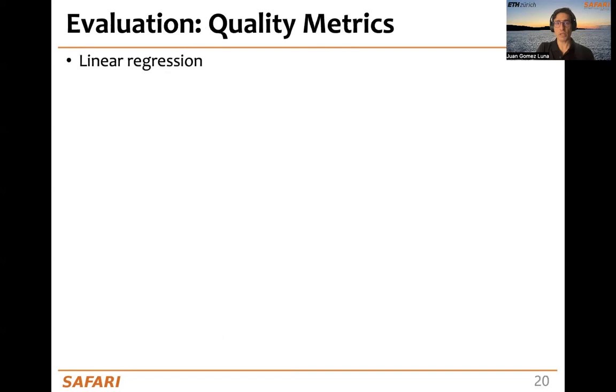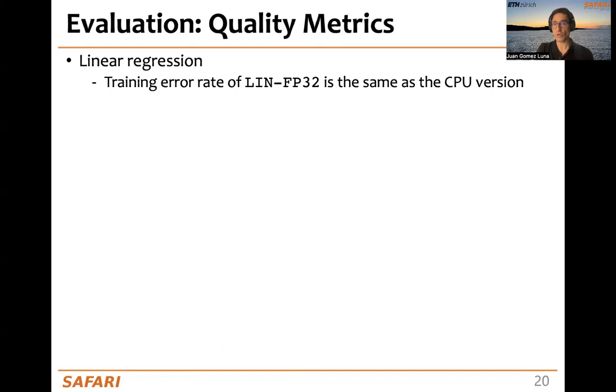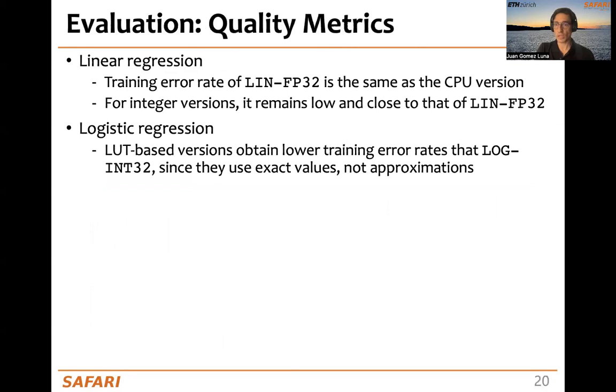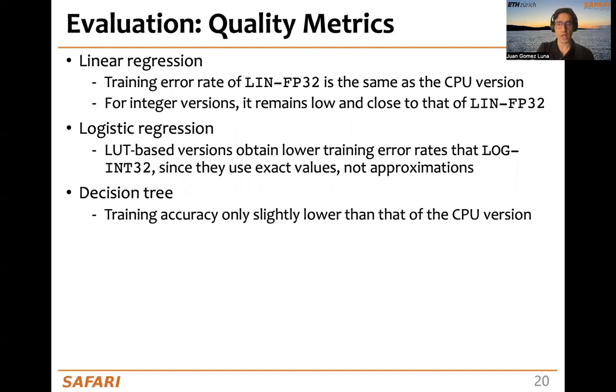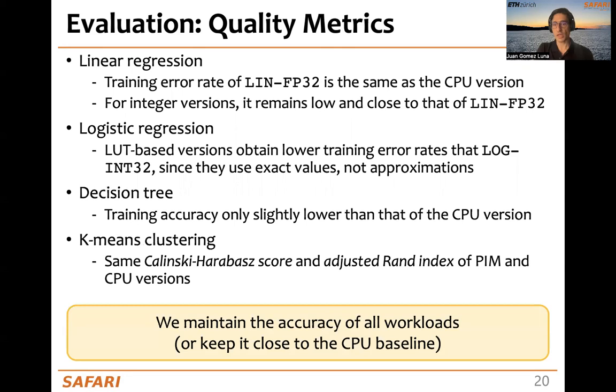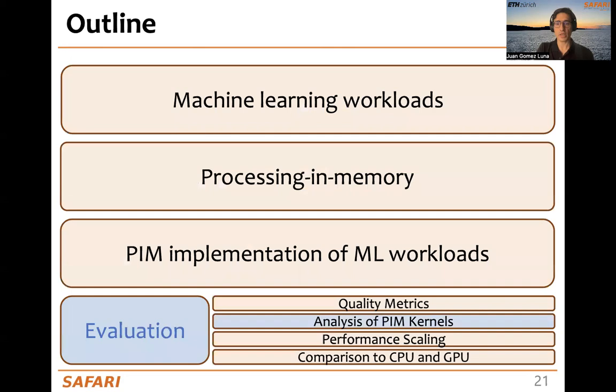Now, let's take a look at the quality metrics. For linear regression, we see that the training error rate of the FP32 version is the same as the CPU version, and for the integral versions, it remains low and close to that of the floating-point version. Similar trends are observed with logistic regression — it is especially interesting that the lookup-based versions obtain lower training error rates than the Taylor series approximation versions, because the lookups contain exact values. Decision tree shows training accuracy only slightly lower than the CPU version, and a similar observation holds for k-means. In summary, we maintain the accuracy of all workloads or keep it close to the CPU baseline.